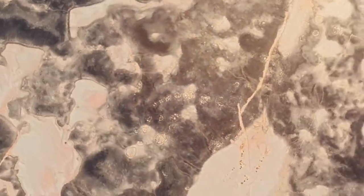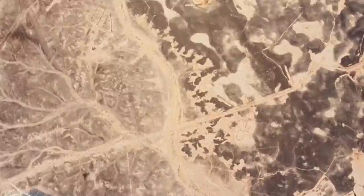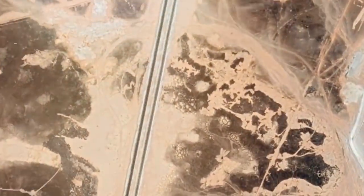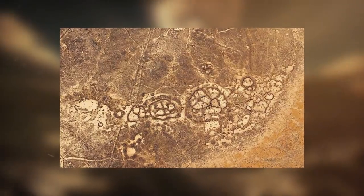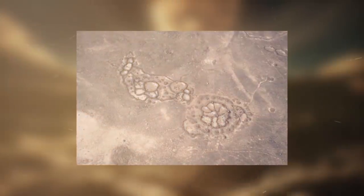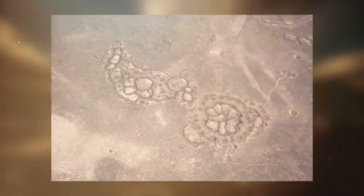At one time, these stone structures were believed to be used as cemeteries. But now archaeologists doubt that theory because there are so many of them. Since researchers began photographing them from above, thousands of them from Jordan to Saudi Arabia to Syria have been discovered. Still, no one has yet offered an explanation of how they got there or what their purpose is.